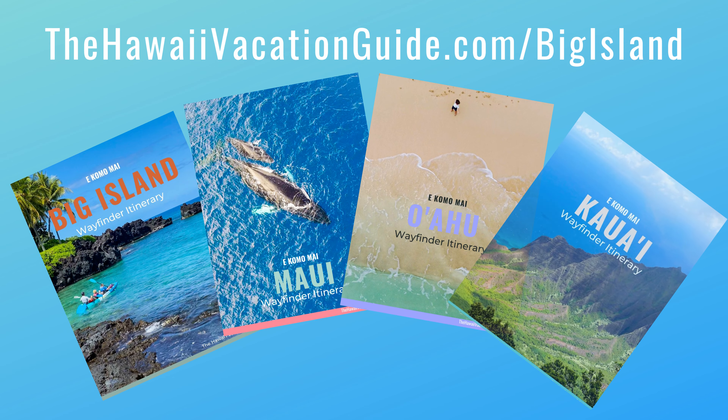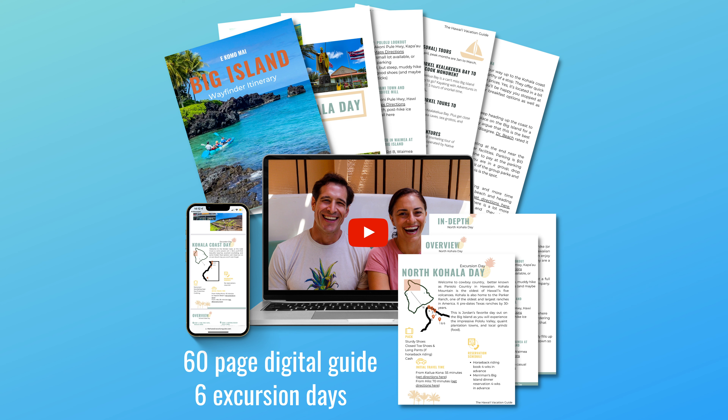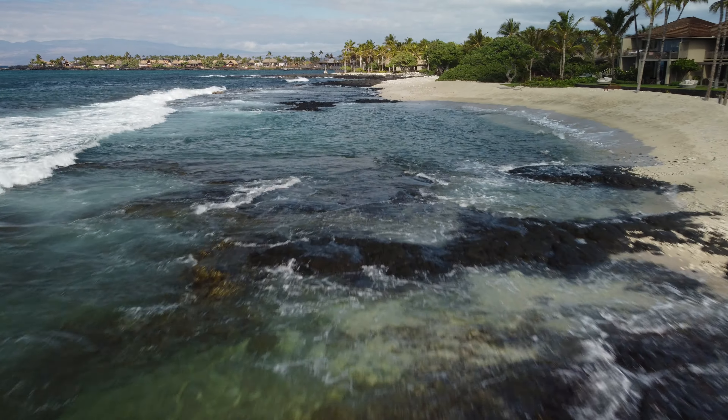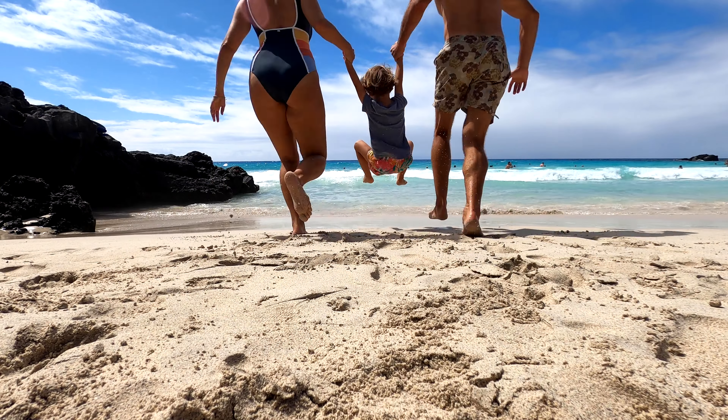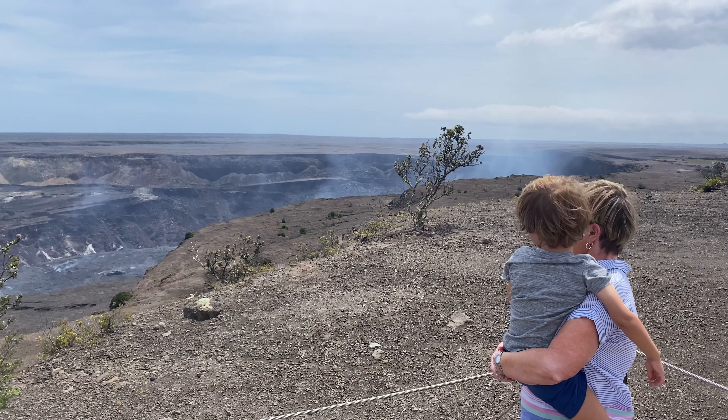Now that you have your luxury accommodation set, it's time to figure out what you're going to do. Head to hawaiivacationguide.com/bigisland for our Big Island itinerary — we love this one a lot. It takes you on excursion days around the island, step by step through some of the most awesome things to do. Pack that resort wear and welcome to the Big Island.